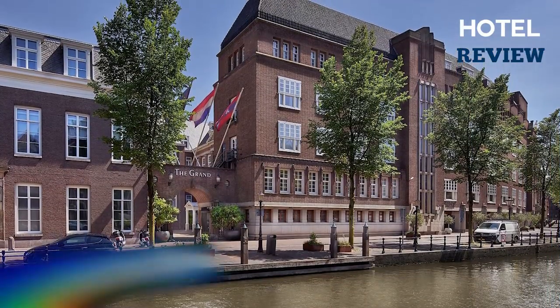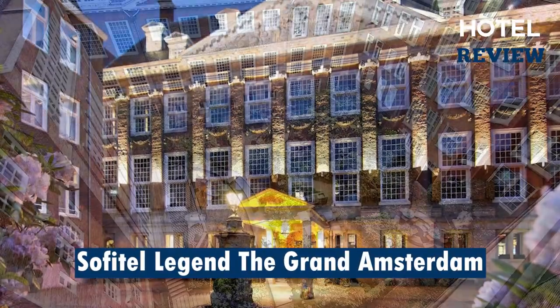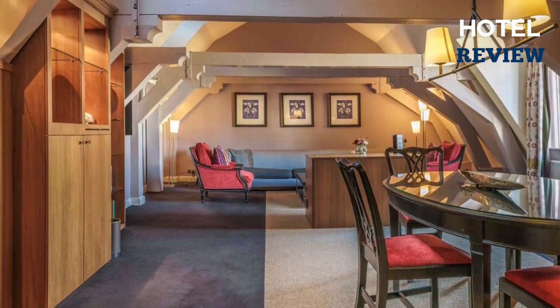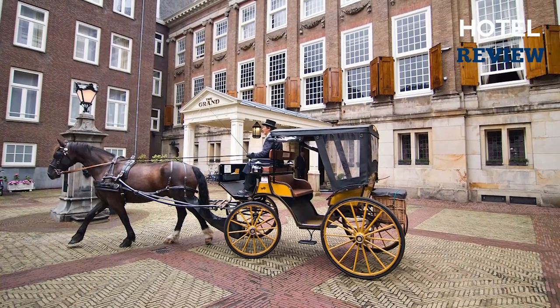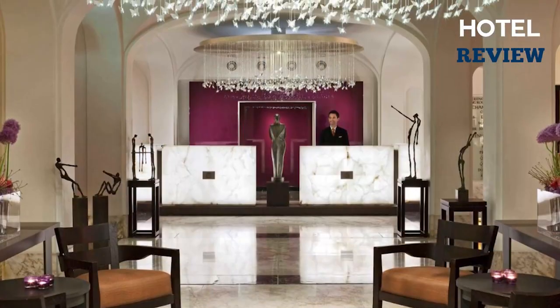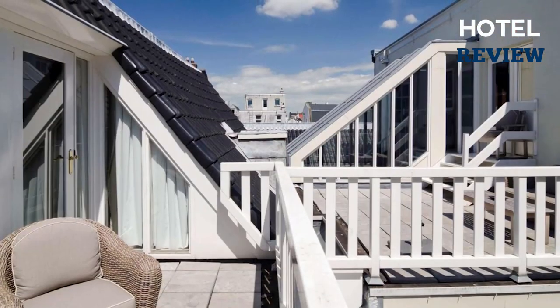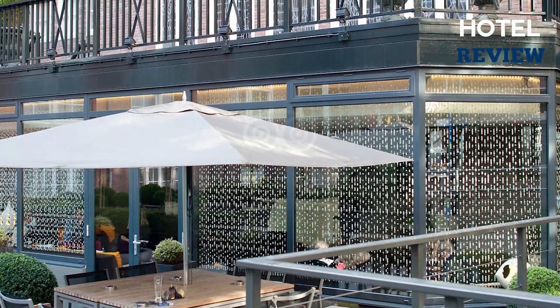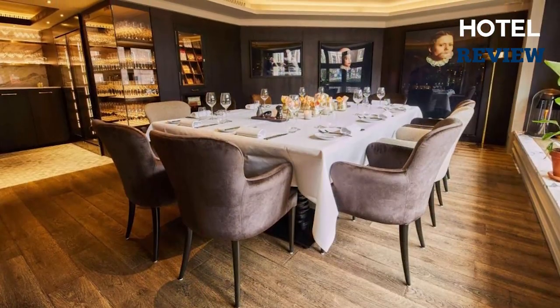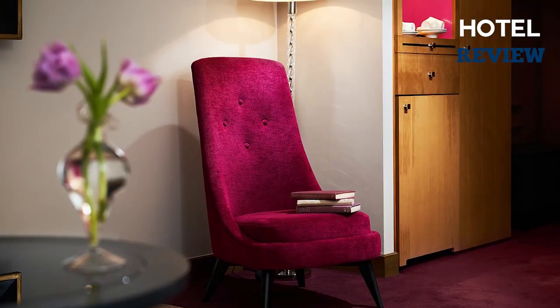Finally, the five-star Sofitel Legend is ideal for families, offering old-world elegance with a Dutch and French flavor throughout. In the 15th century, the structure was used as a convent before being converted into royal residences, then Amsterdam city hall, and ultimately into the luxury hotel that it is today. The rooms and suites are elegant, and family rooms are available.